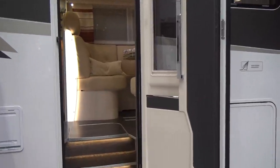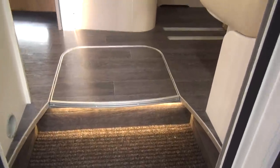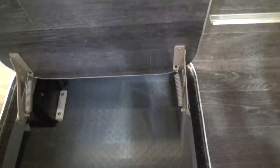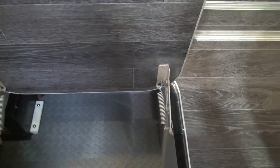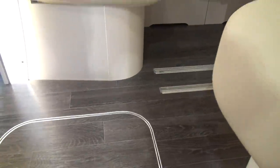Up here you've got a very deep double floor. As we come into the motorhome, we ought to take our shoes off. You can sit on the chair on the right, take your shoes off and place them down in the floor storage — about 35 to 40 centimeters in depth. There's plenty of space down there for shoes and lots of other things as well.